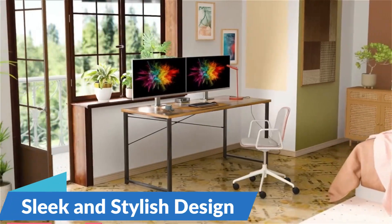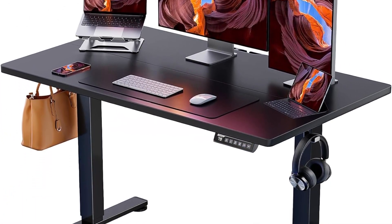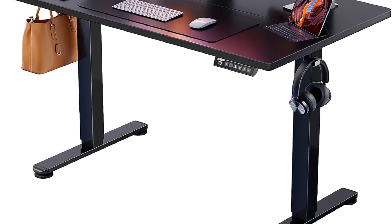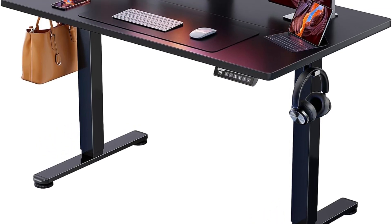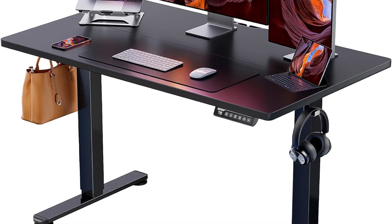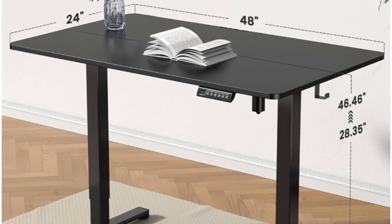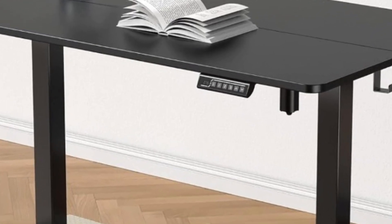Sleek and Stylish Design: the Gamer Desk Organizer boasts a sleek and stylish design that complements any gaming or home office setup. Available in a timeless black finish, this desk organizer adds a touch of sophistication to your workspace while maintaining a minimalist aesthetic. Whether you're a professional seeking a polished office look or a gamer aiming for a sleek setup, this organizer seamlessly integrates into your environment, enhancing both style and functionality.